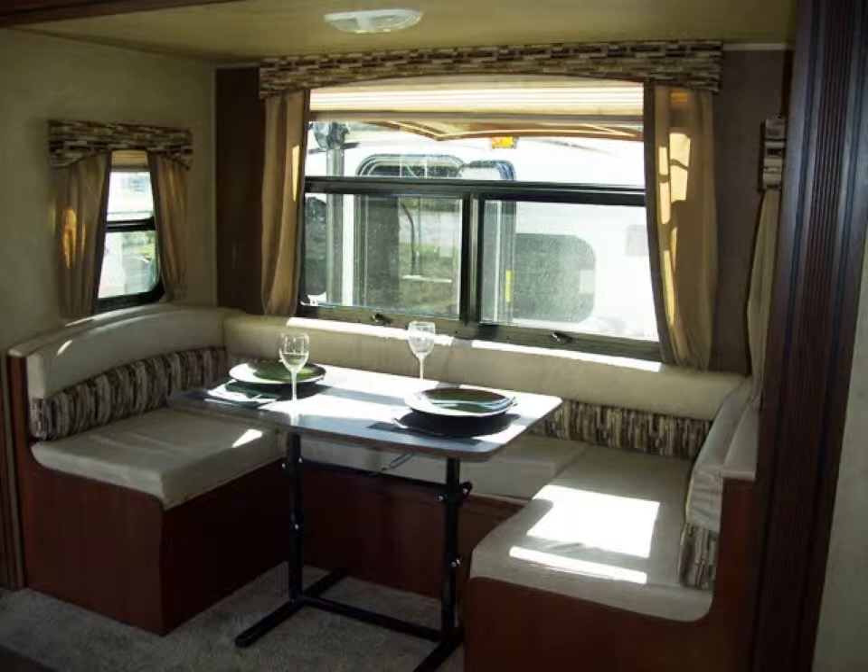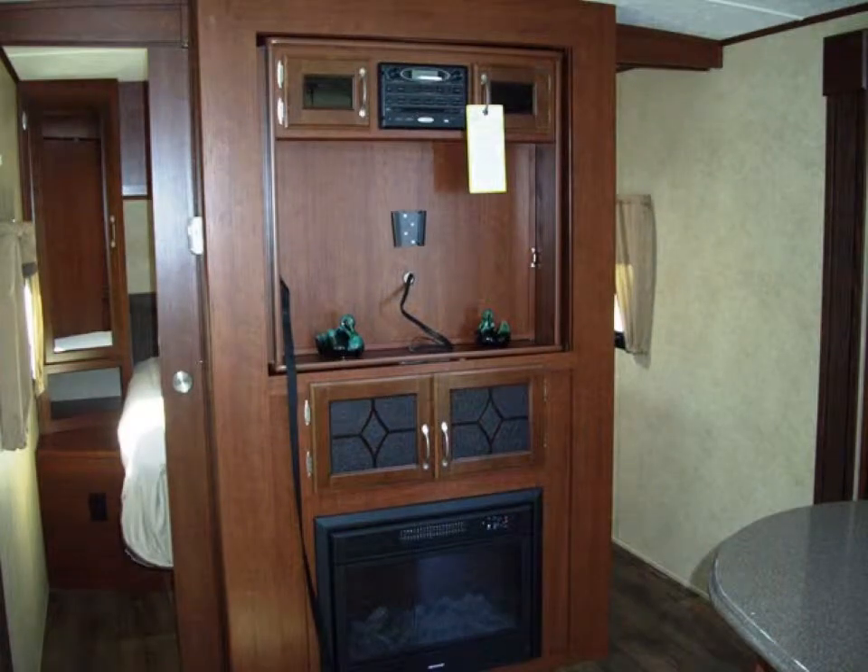Your U-shaped dinette easily converts either to seating for relaxation or to a sleeper for any guests you may have. Your entertainment center holds your 32-inch flat-screen TV and stereo system, and has nice storage as well as an electric fireplace.